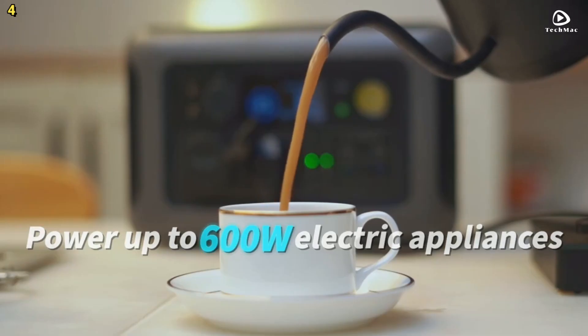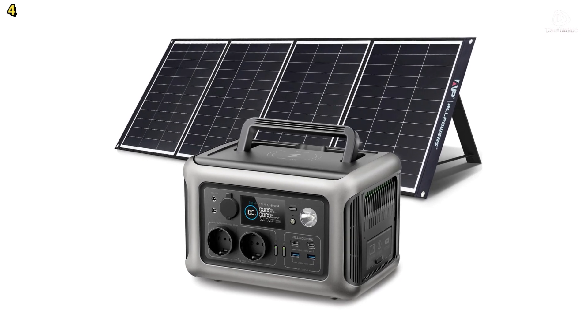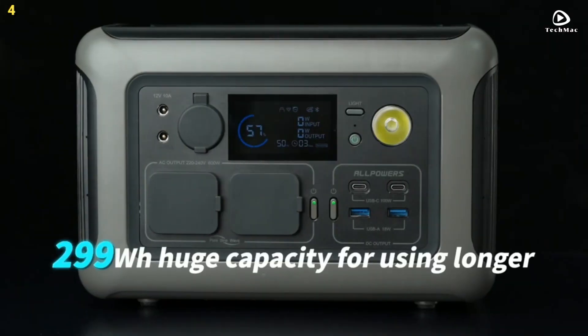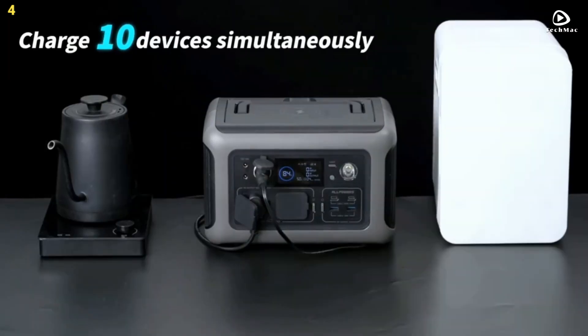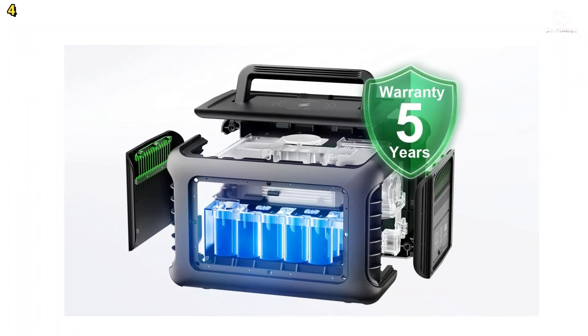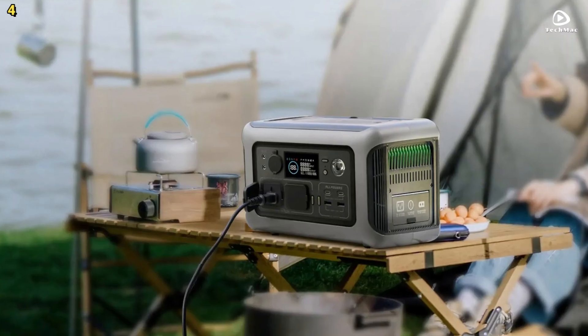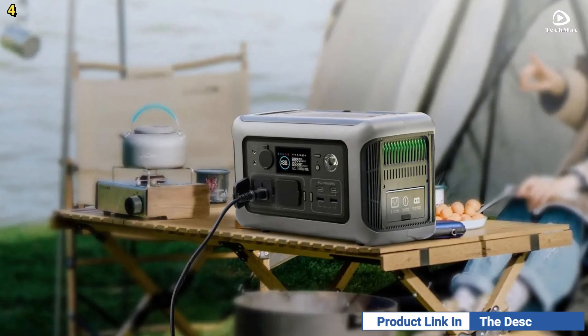It also offers three charging modes — mute, standard, and fast — meeting all your charging requirements. This power station is equipped with an uninterruptible power supply function, ensuring that when the wall outlet is interrupted, it supplies 110 volts AC power to your devices in less than 10 milliseconds.